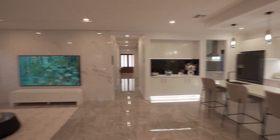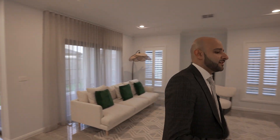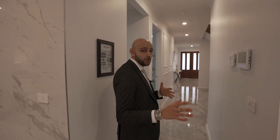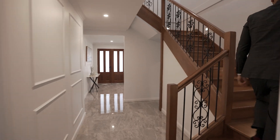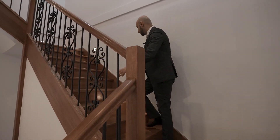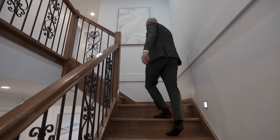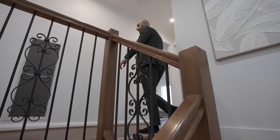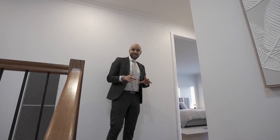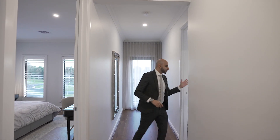Now that we've kind of finished that spot, I want to get you to the upstairs area because that's a whole other world on its own. As we're going upstairs, the one thing you'll take notice of is you've got lighting pretty much guiding you all the way upstairs. Upstairs, you've actually got that third living area. But before we get there, I'm going to show you the other bedrooms — we're going to go one side of the house at a time.